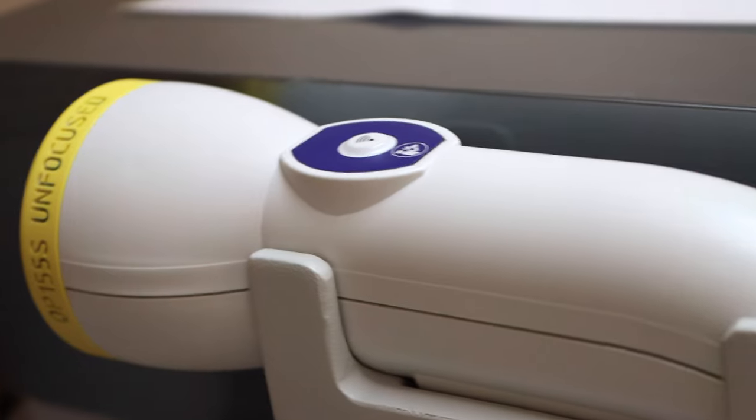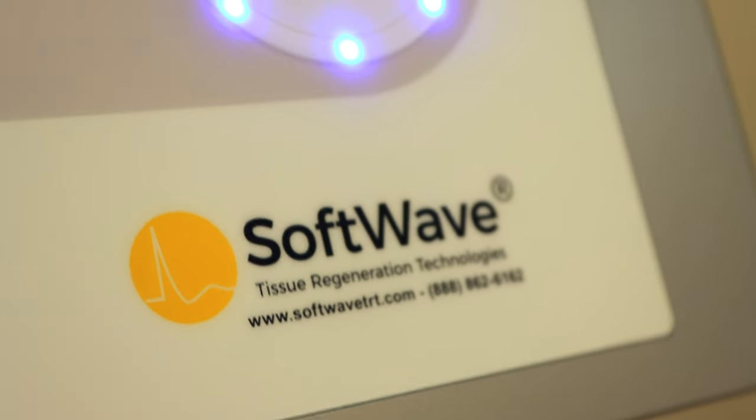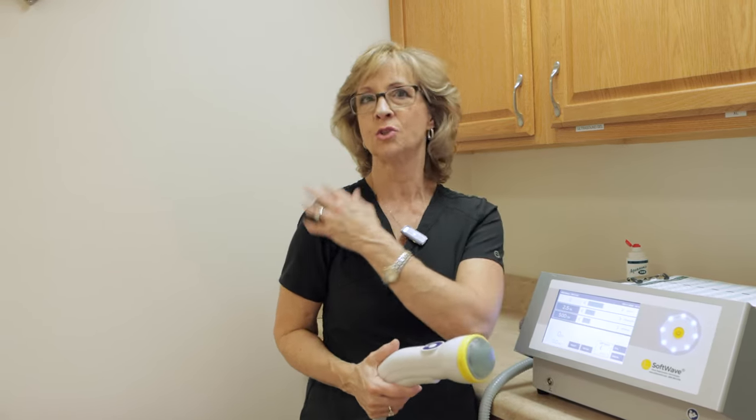Softwave therapy is our newest addition to the technology at Charlotte Spine and Pain Relief Center. It has been introduced a long time ago with people that have had kidney stones. You've heard of lithotripsy — same kind of thing where it pulverizes the actual stones to make them smaller to pass. Well, they've done that on an orthopedic level, which means joints.